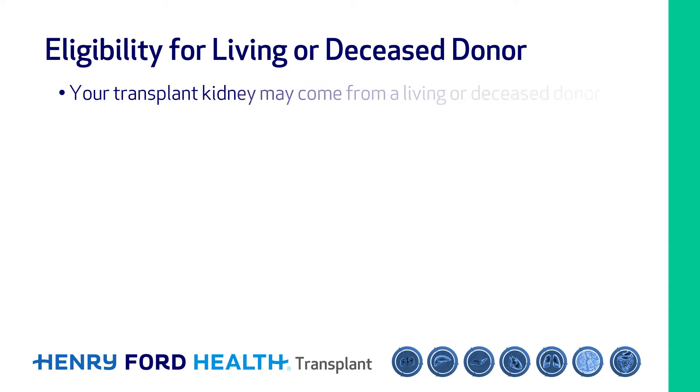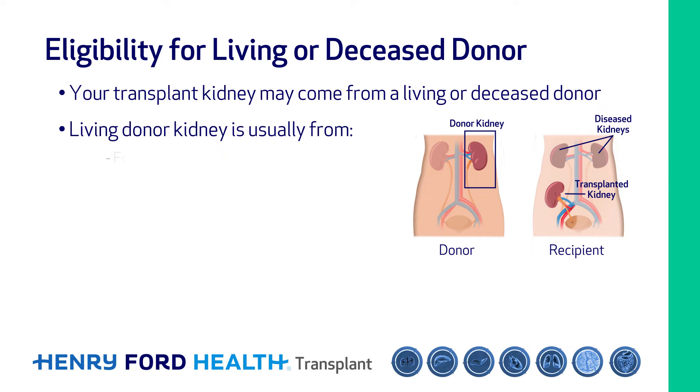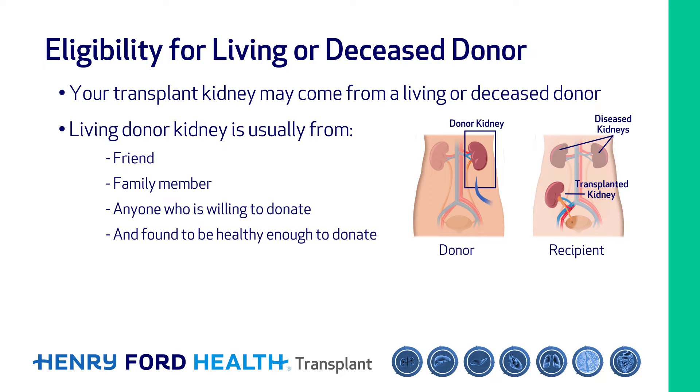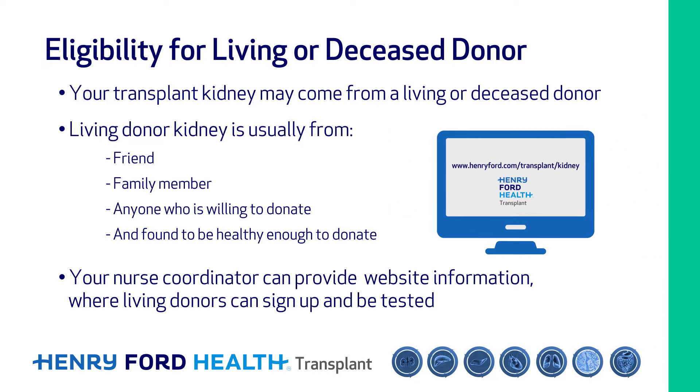Once listed, you are eligible for kidney transplant from either a living or a deceased donor. A living donor kidney is usually from a friend, a family member, or anyone who is willing to donate and is found to be healthy enough to donate. Your nurse coordinator can provide you with information on the website where living donors can sign up and be tested.